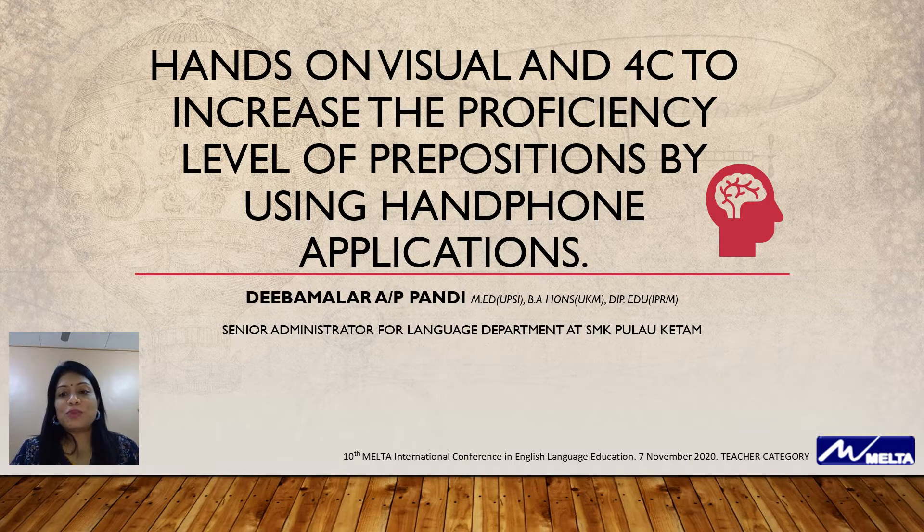Today, my research will be on hands-on visual and 4C to increase the proficiency level of prepositions by using handphone applications.